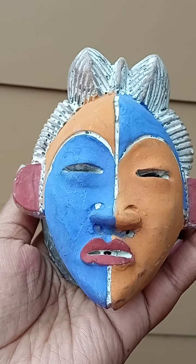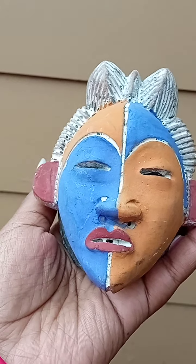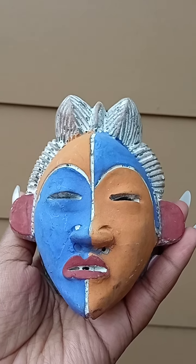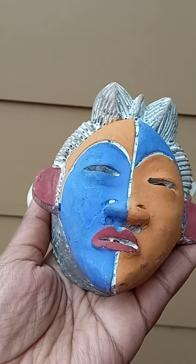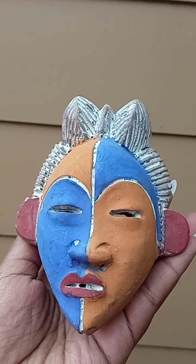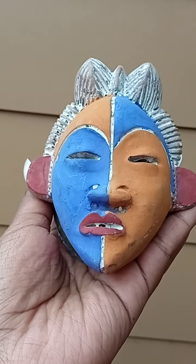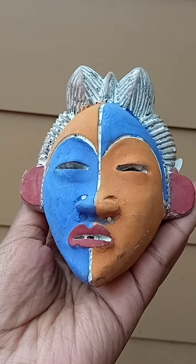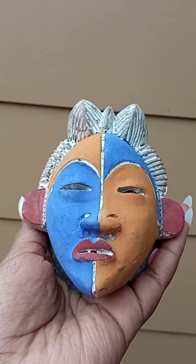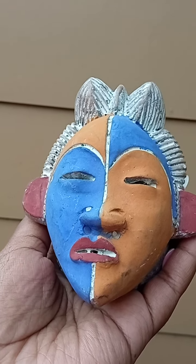Good day beautiful people. I have this beautiful mask right here — isn't this just really lovely? There is actually a very interesting story behind this particular mask. These are actually called passport masks, and they were used before the real invention of the modern-day passports that we use now, the very portable book-like ones we could put in our wallets or handbags or pockets.